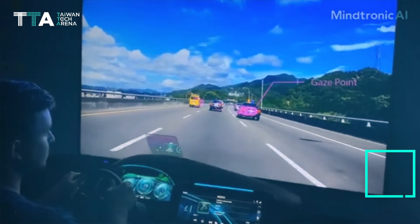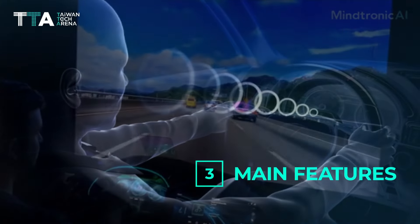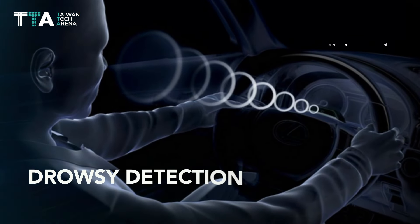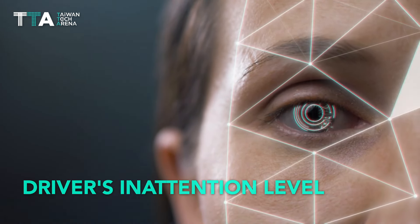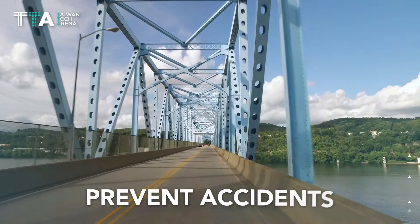3D AR HUD consists of three main features. The first one is drowsy detection, which can detect drivers' inattention level under any dynamic environment, helping prevent accidents.